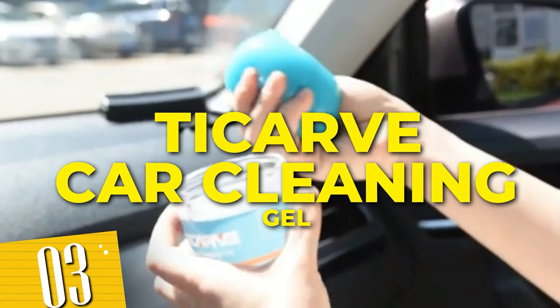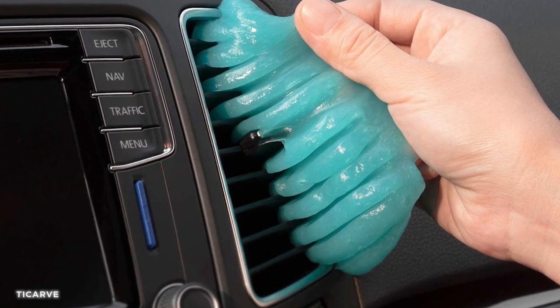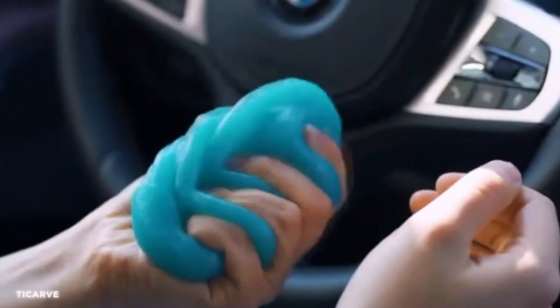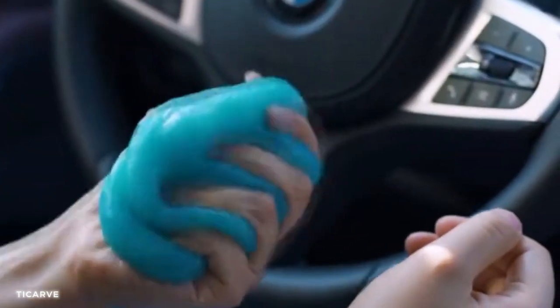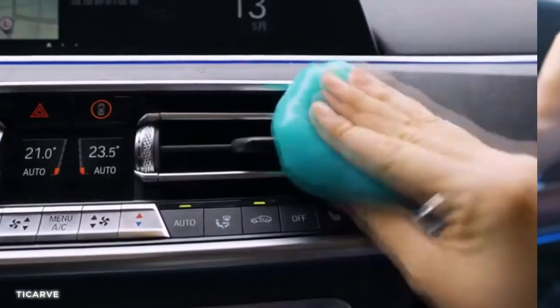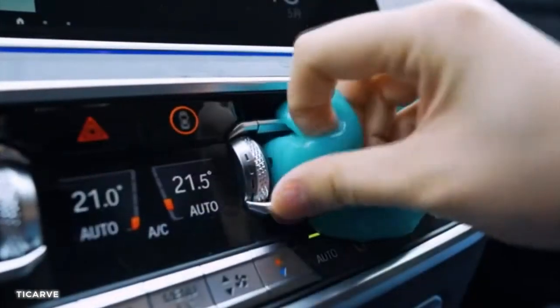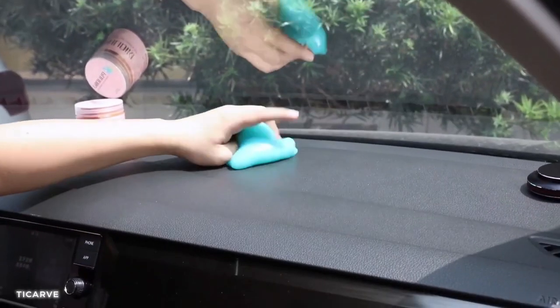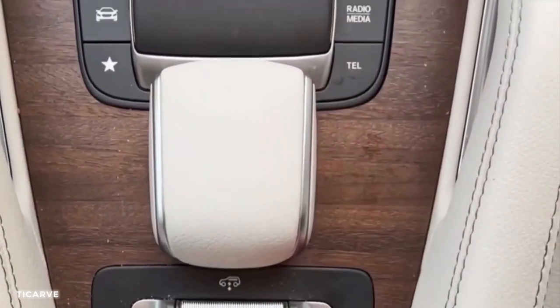Number 3: TICARVE Car Cleaning Gel. This innovative cleaning gel is specifically designed to remove dust, dirt, and debris from hard-to-reach areas in your car. Simply press it onto any surface and it magically absorbs all the grime, leaving no residue behind. From air vents to cup holders, this cleaning gel tackles every nook and cranny with ease.